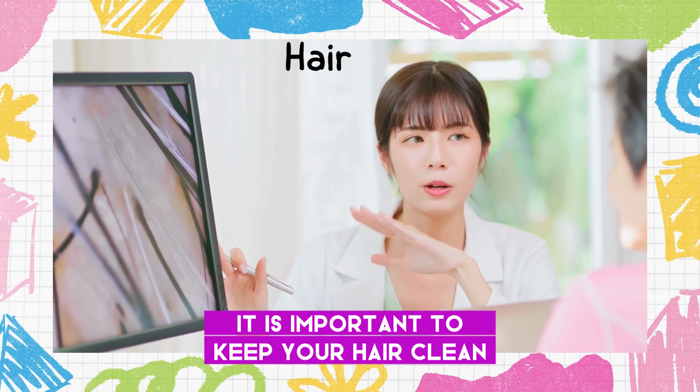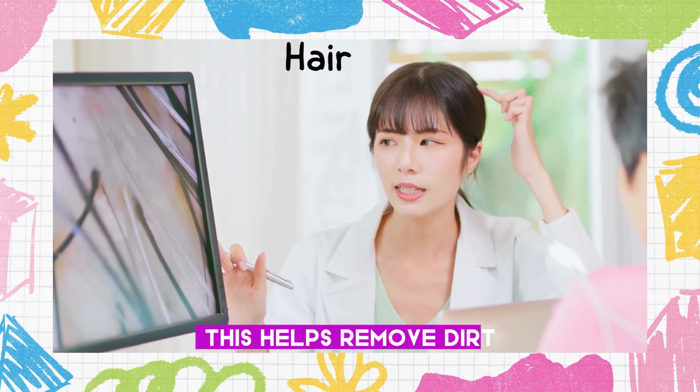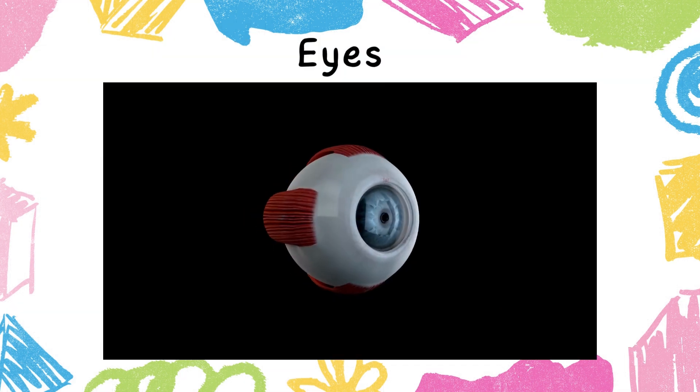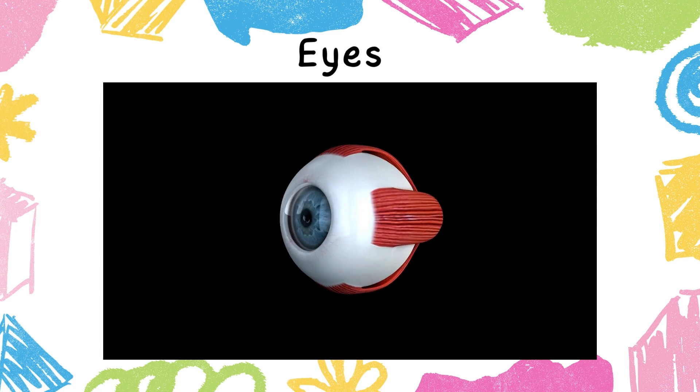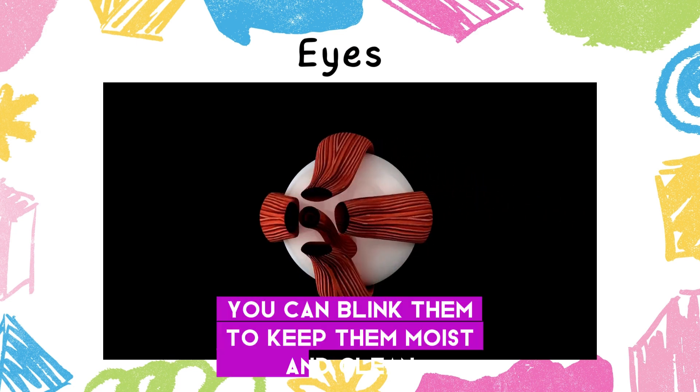It is important to keep your hair clean by washing it with a mild shampoo. This helps remove dirt and oil that can build up on the scalp. Your eyes help you see the world around you — you can blink them to keep them moist and clean.